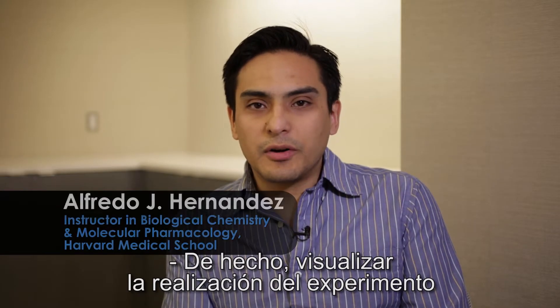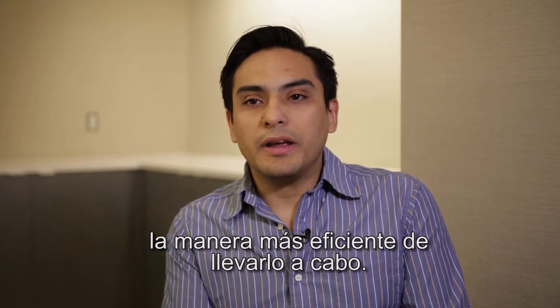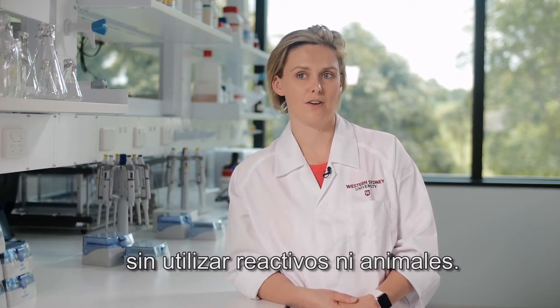Actually seeing the experiment being performed by an experienced researcher will give you the most efficient way of actually performing it. I use JoVE when I have new students in the lab and I want to demonstrate a technique without using reagents or animals.